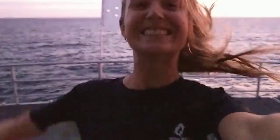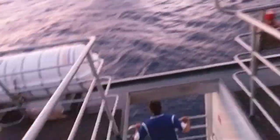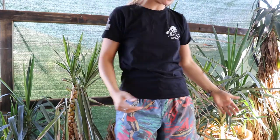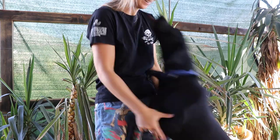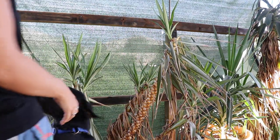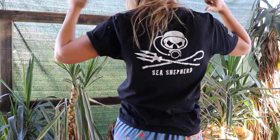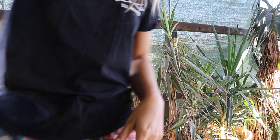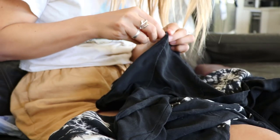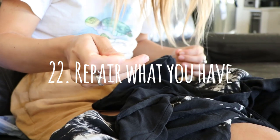Number twenty-one: say no to fast fashion. Instead, invest in a few high-quality pieces that you're going to wear over and over again, or if you do want to buy something new, head to your local secondhand shop, as that minimizes the amount of trash that ends up in landfill and the carbon footprint of new things being created.